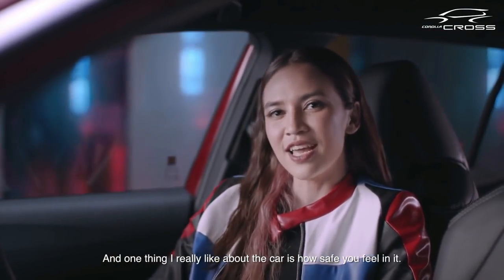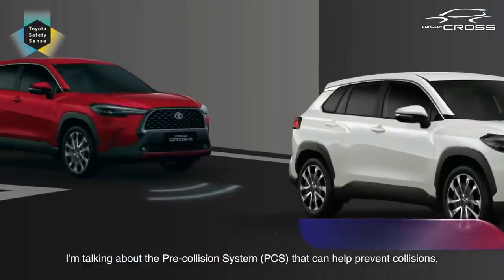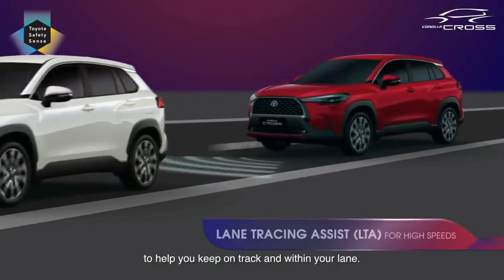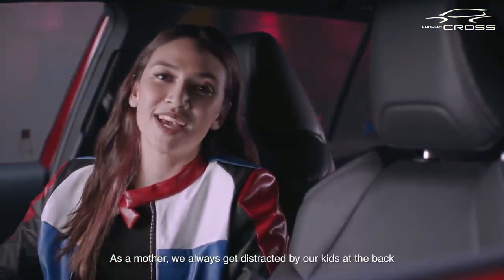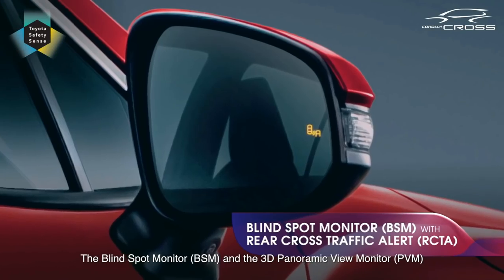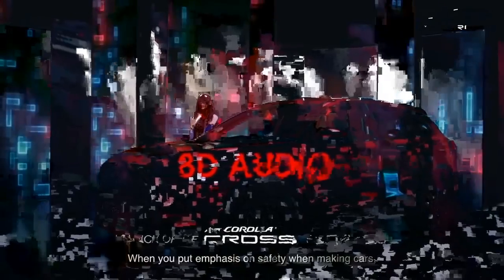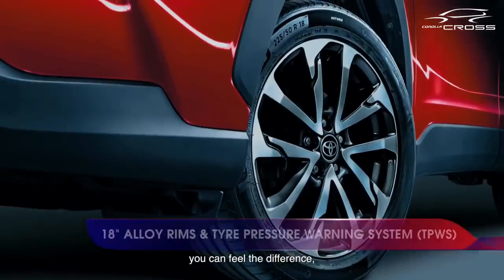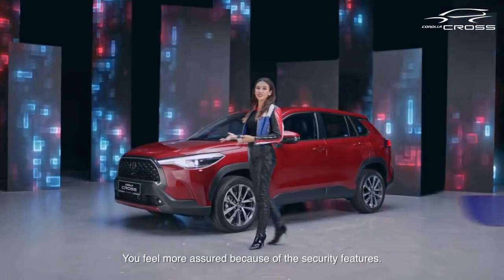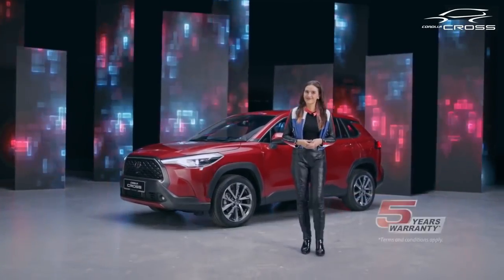One thing I really like about the car is how safe you feel in it. Toyota Safety Sense 2.0 really provides that confidence — I'm talking about the pre-collision system that can help prevent collisions, the lane departure alert with lane tracing assist to help you keep within your lane, and as a mother who can get distracted by kids in the back, this is really important. The blind spot monitor and the 3D panoramic view monitor give you a better view of your surroundings, so now I can park like a pro too. When you put emphasis on safety, you can feel the difference — you don't worry as much. It also comes in different colors, and of course warranty is included.